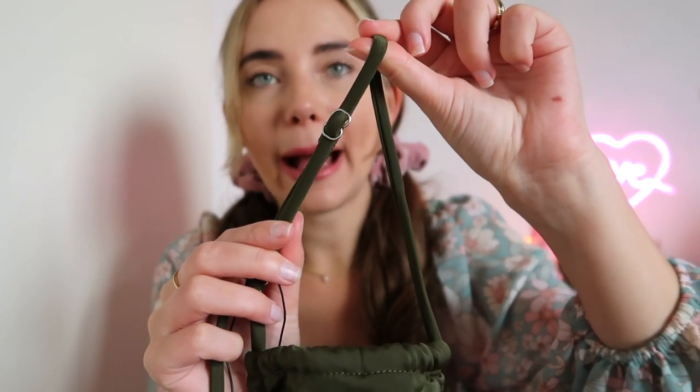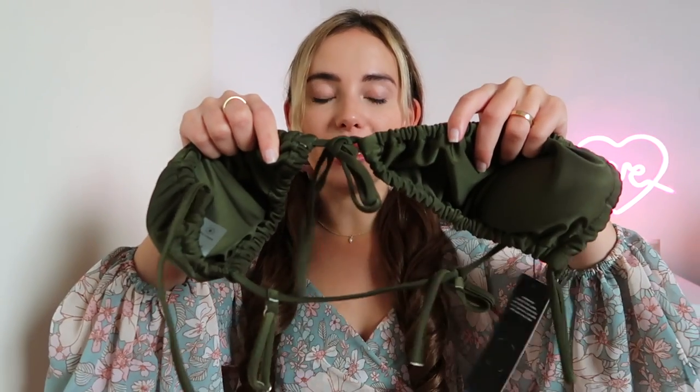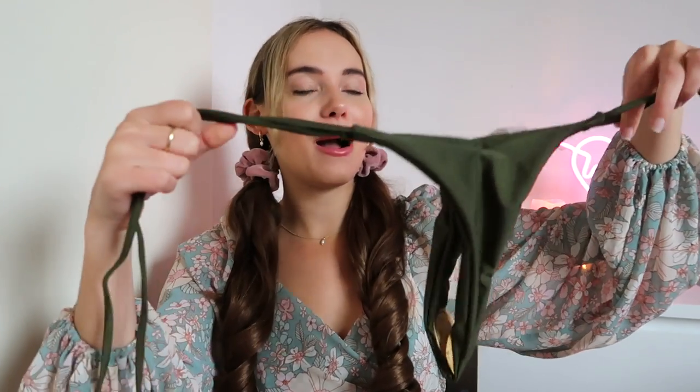Then I also got this bikini because I think navy green is just such a trend color. It comes back every season obviously, but especially lately I've been seeing it everywhere. It has removable padding, adjustable straps, and you can tie it in the middle. The bottoms are tie bottoms and they are very, very skimpy. You guys already know I love cheeky bottoms, but this is very, very cheeky.